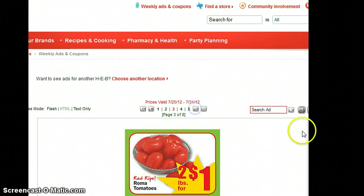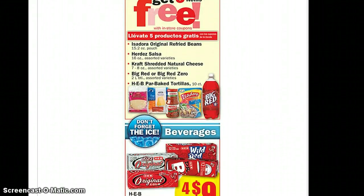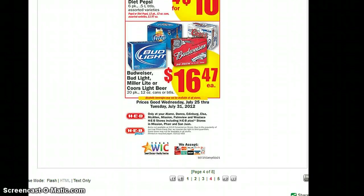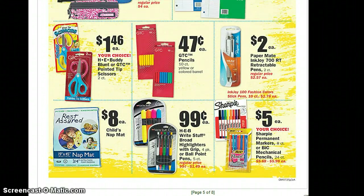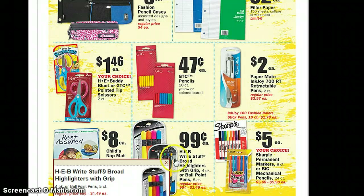The meal deal for this week is the same as last week — four for $9 on HEB soft drinks. That is an awesome price. Some back-to-school deals: the Sharpies — that's a really good price. The permanent markers, the 8-count, are five bucks. The highlighters and pins are 99 cents each.